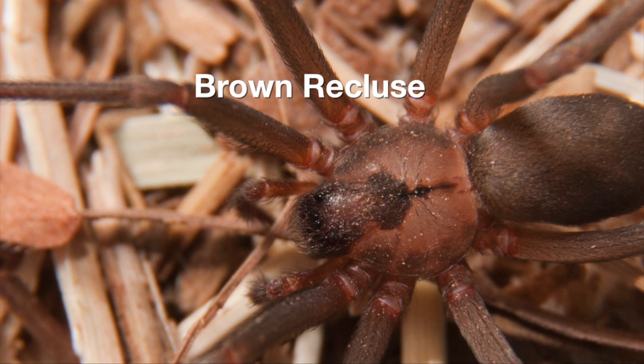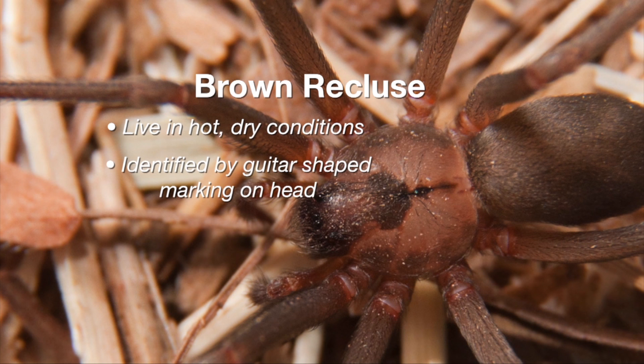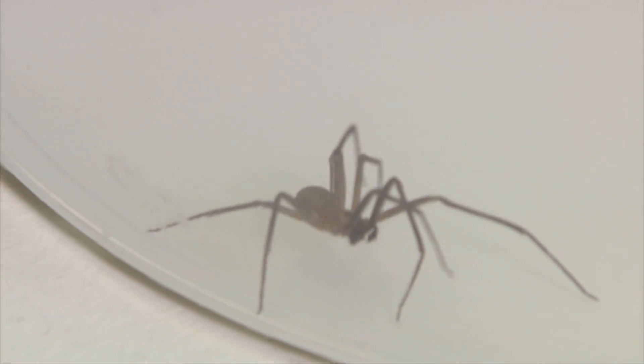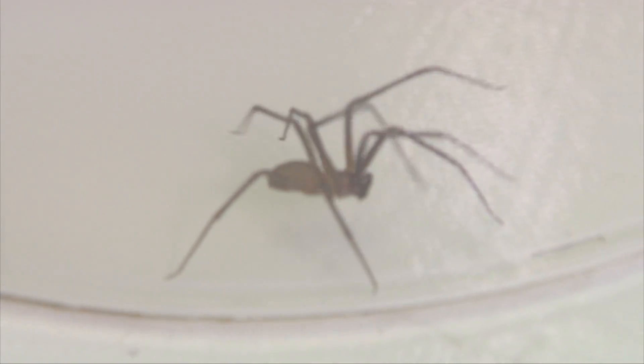In the wild, brown recluses are found on trees, in log piles, and on bark. When you find them in your home, you usually find them in hot, dry places where things are being stored. Brown recluses are identifiable because they have no hair on their body and they have a very distinctive guitar-shaped marking.